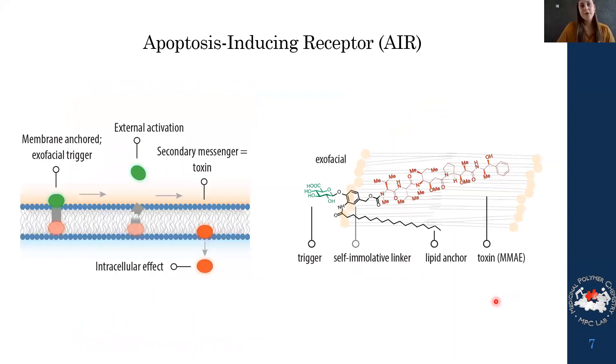To push further into biology, we wanted to introduce this into cells. We made a new receptor design called the apoptosis-inducing receptor, using the same core design but changing the effector molecule to MMAE, a highly potent toxin. The concept is the same: externally activate the signal transduction mechanism, release the effector to the interior, and the intracellular effect is cell death.